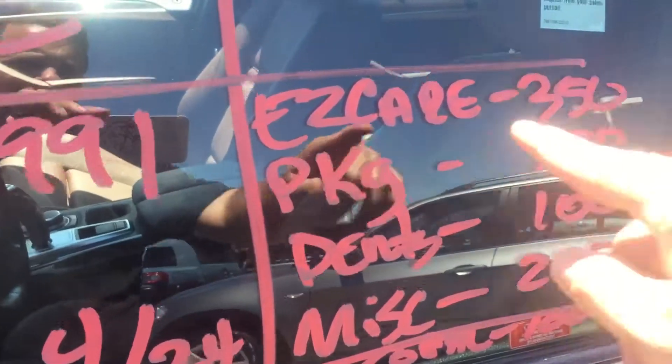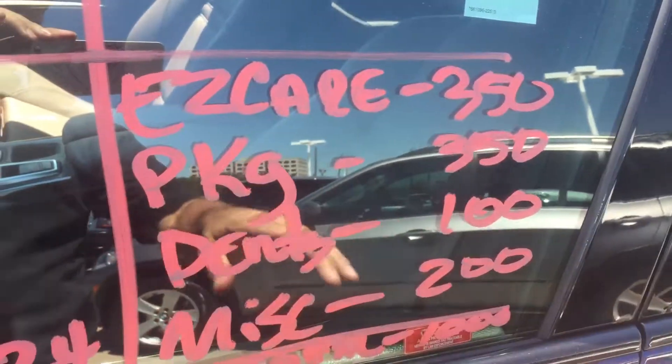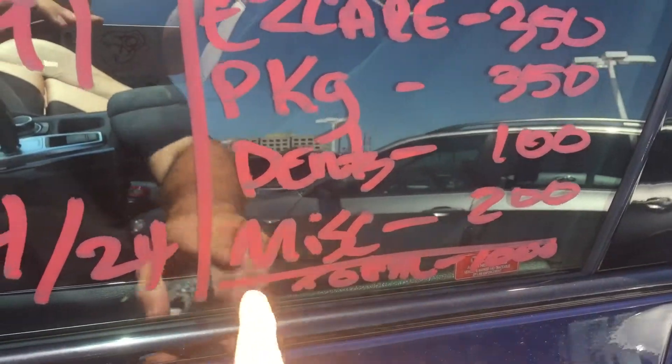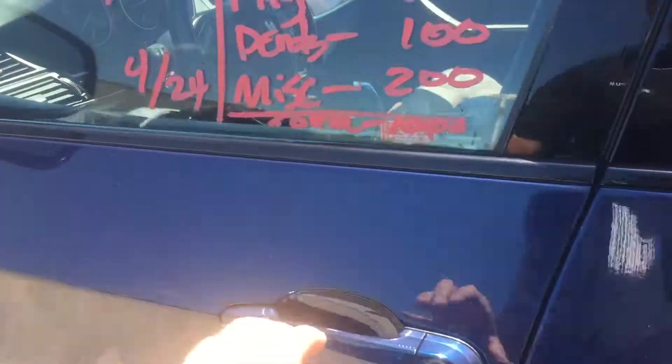35d xDrive — the price is set at $19,991. We'll do the Easy Care, which is our inspection and mechanicals package. If it needs front and rear bumpers painted, or anything needs to be done, we're going to take care of it — any dents, any miscellaneous pieces. We're going to spend about a thousand dollars on the car.